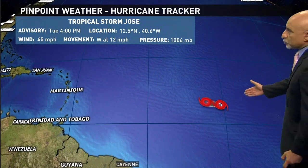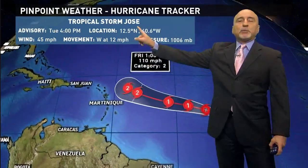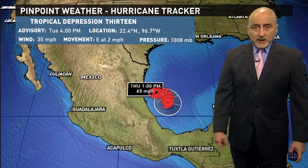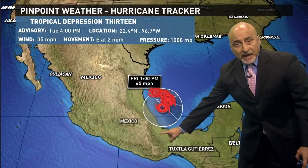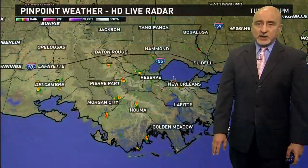Tropical Depression 13 is out here, and Tropical Storm Jose is out in the Atlantic Ocean with 45 mph sustained winds. Jose could get a little stronger and become a hurricane, but will probably turn well before Irma makes its turn. Tropical Depression 13 could become Tropical Storm Katia out in the Bay of Campeche, moving towards Mexico — but it's not a threat to the United States at all.